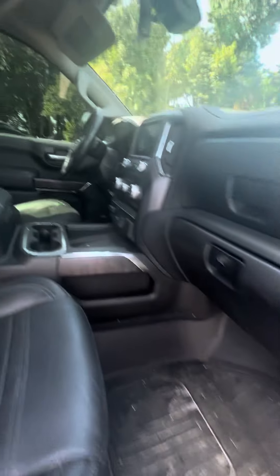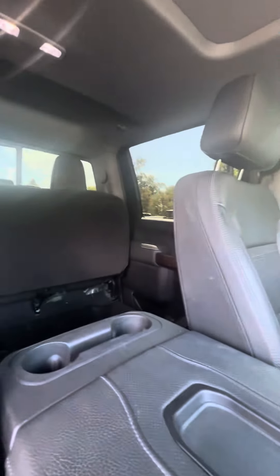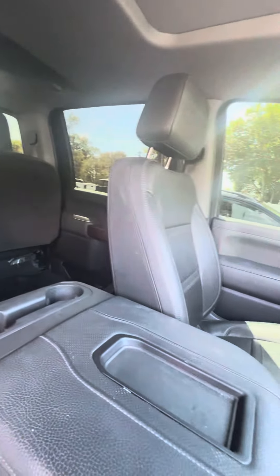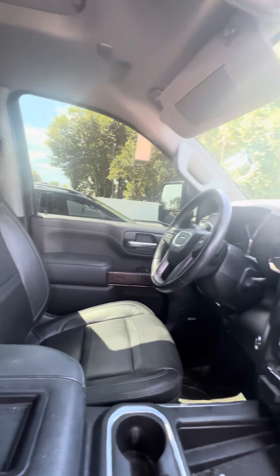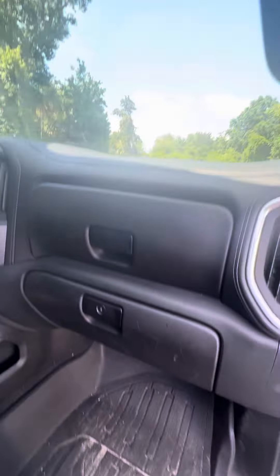As we look to the inside: all-weather mats, wireless phone charger. This vehicle just came in as a trade-in, so I apologize that it hasn't been through our detail department, but I want to give you the chance to see how this vehicle is. Heads-up display, dual glove box, power windows and locks on all four doors.